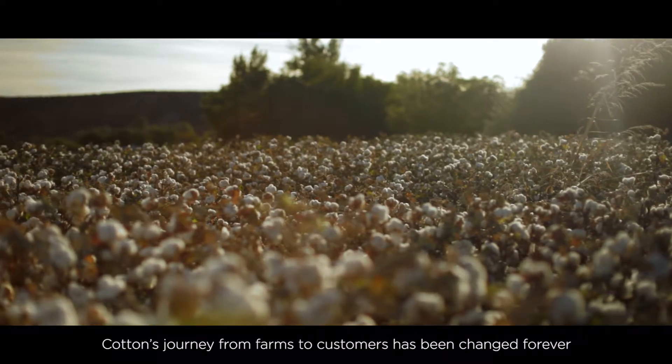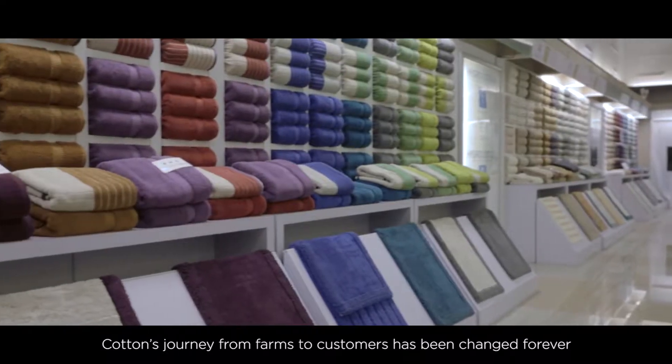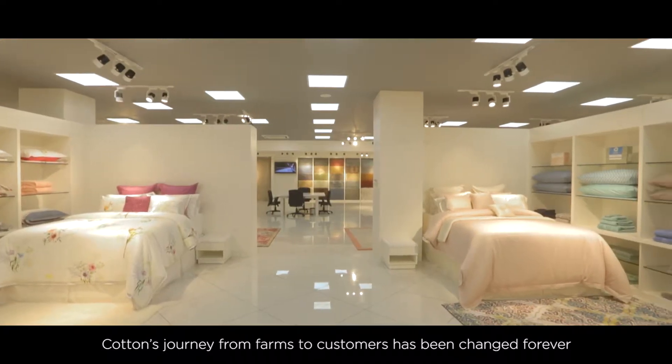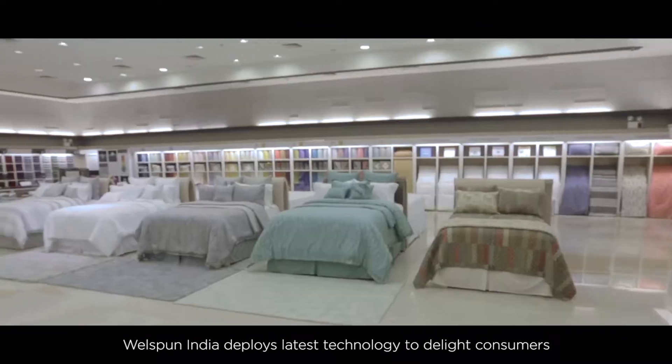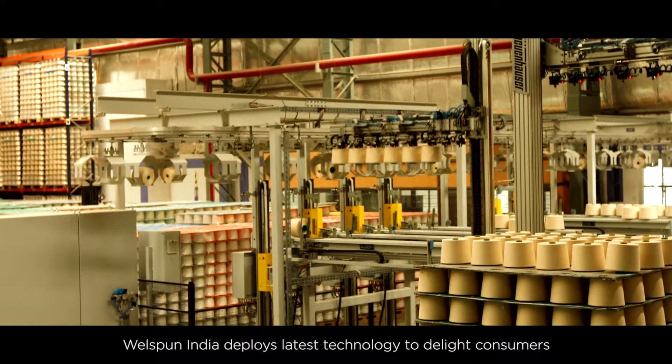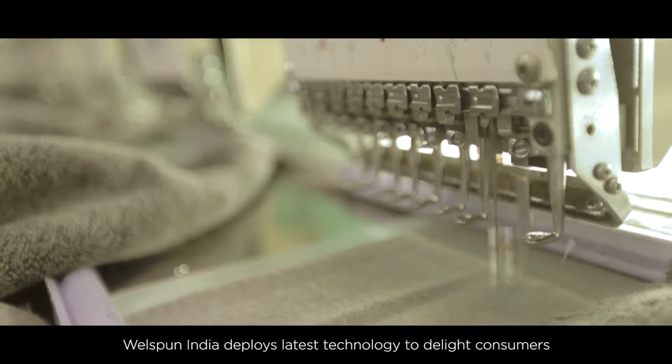It is a long journey for cotton from the fields across the world to the wardrobes and living rooms of customers. Wellspun India leads the industry with its innovative products. It is our endeavor to constantly delight our customers by continuously raising the bar through deployment of latest technology and seamless workflow.